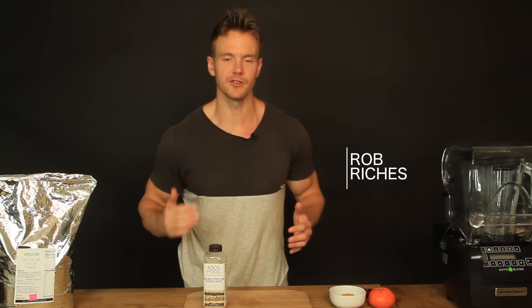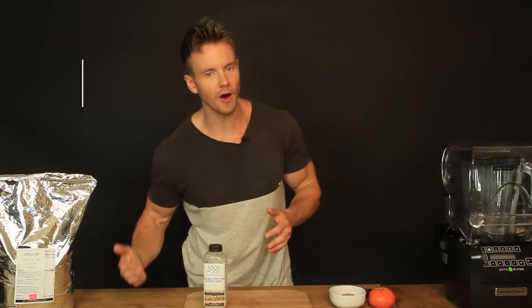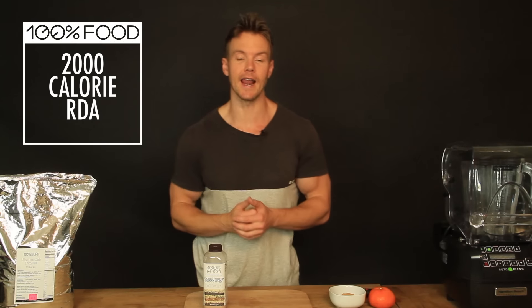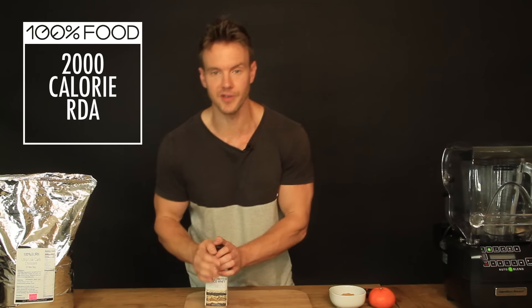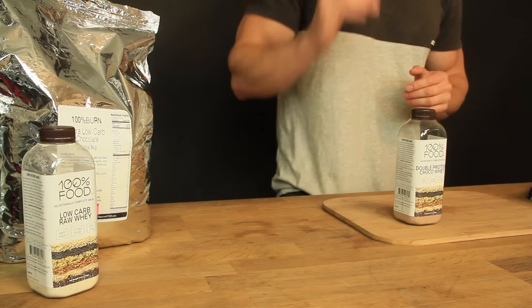Hey, what's up guys, I'm Rob Richards and on today's nutritional video I'll be explaining the difference behind the RDA — your recommended daily allowances. This video is sponsored by 100% Food, whose entire brand is built up around meeting your RDA.